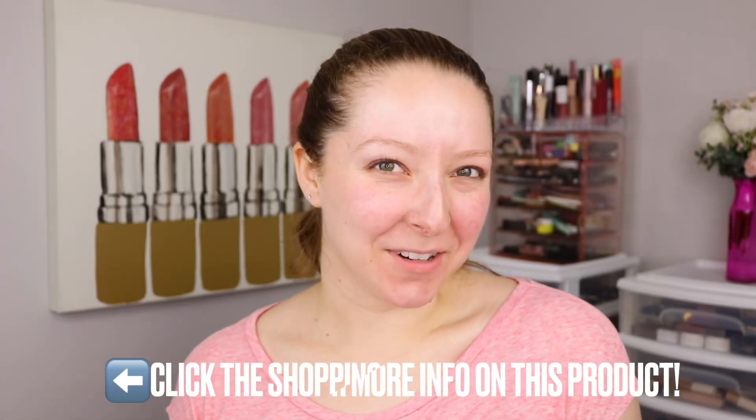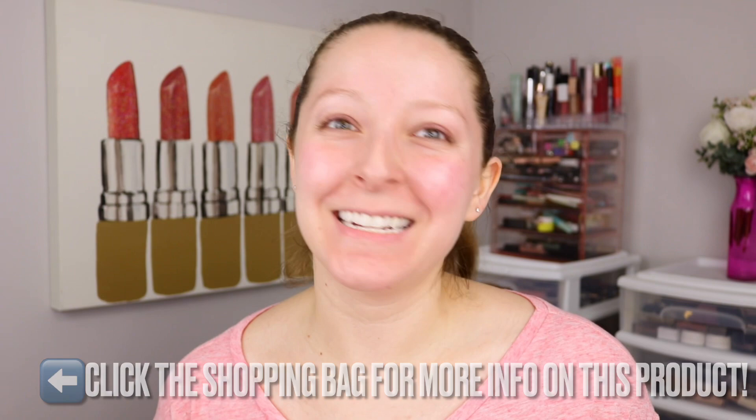Hi everyone, my name is Christy and welcome to my trying a new makeup product every day series. Today I am so excited to be trying out one of the many new foundation products that I picked up in my recent Walmart makeup haul. So make sure you check out that Walmart makeup haul video up here on YouTube if you haven't seen it yet.